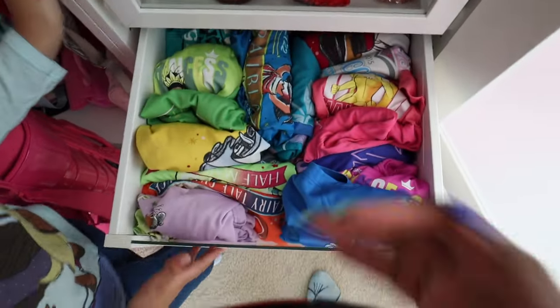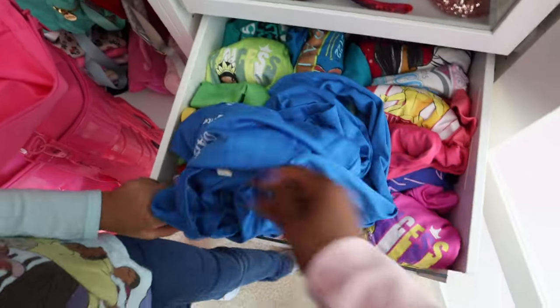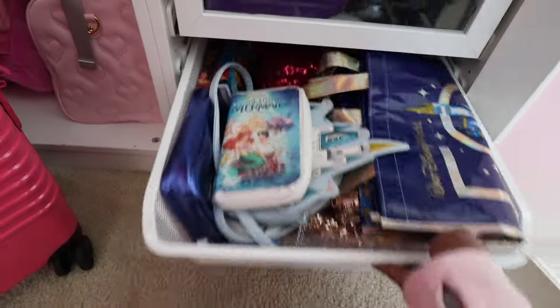I'm also going to get a couple of my Run Disney shirts — I like to use these to sleep in. I'll take this long sleeve one and this short sleeve one too. And I have my fanny pack, so I don't think I need to take any Disney purses. I think I'm going to hold off on the purses for this trip.